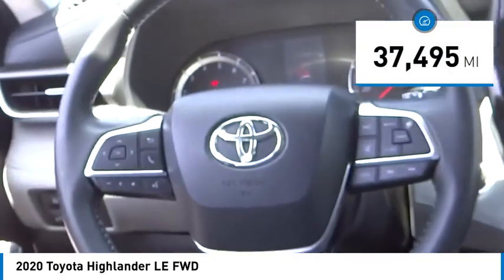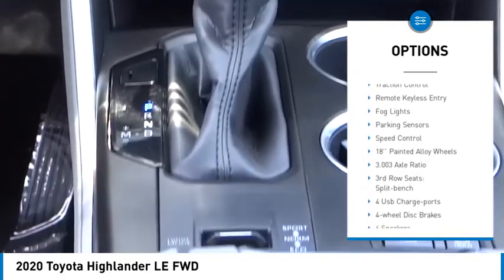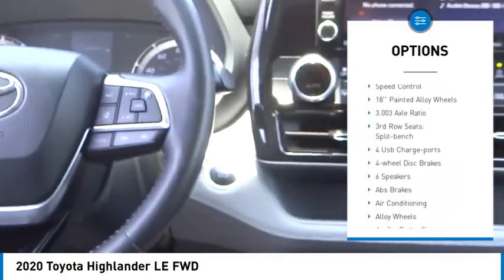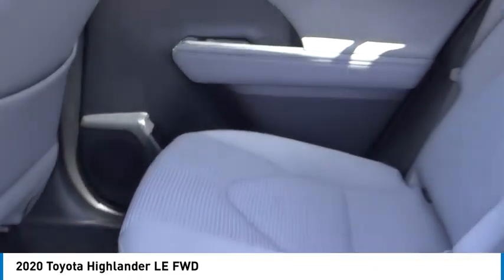Here are some of this vehicle's great options: electronic stability control, alloy wheels, rear spoiler, power lift gate, brake assist, traction control, remote keyless entry, fog lights, parking sensors, and speed control.